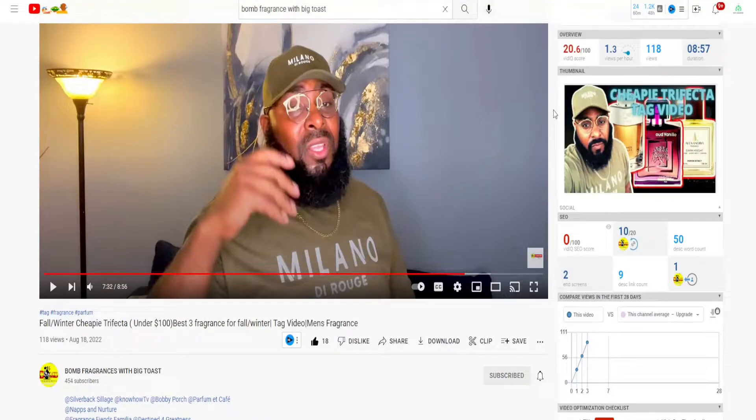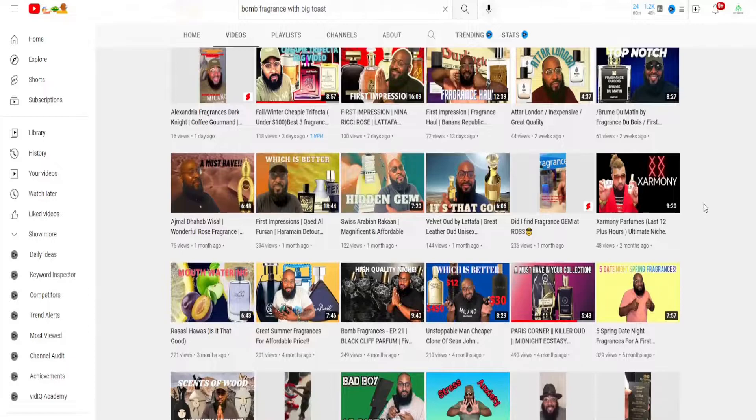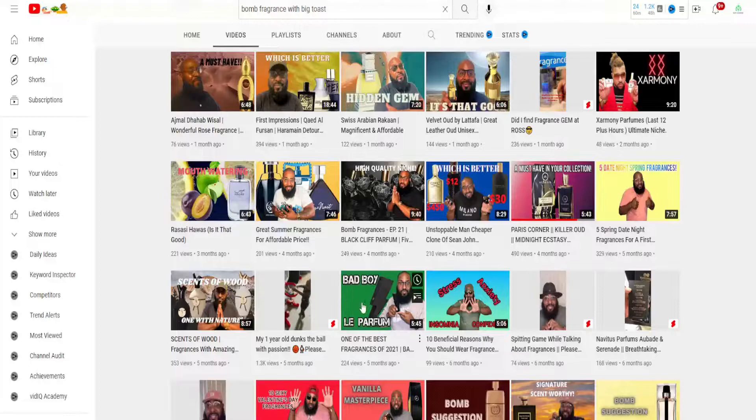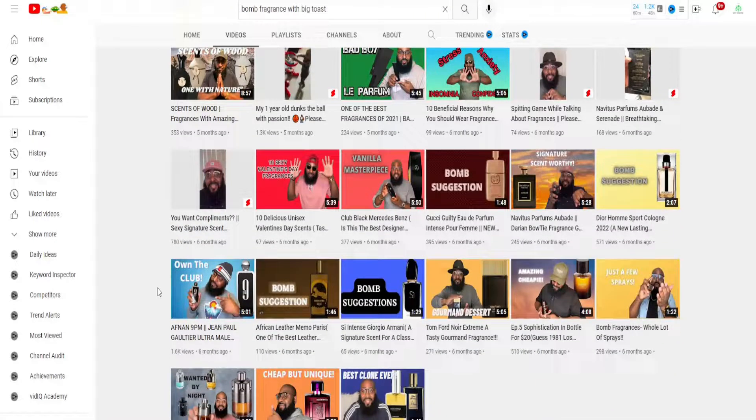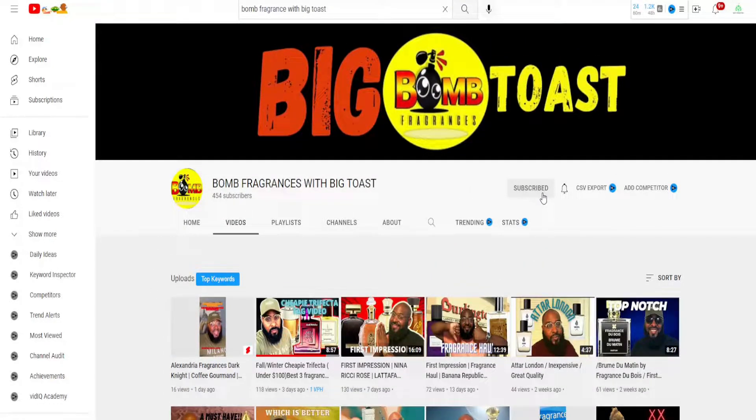I was recently tagged in a fragrance cheapy trifecta tag video, this one for fall and winter — they're looking for your three best fall/winter fragrances totaling under a hundred dollars. Definitely head over to Bomb Fragrances with Big Toes' channel — tons of fragrance-related content, very energetic and down-to-earth guy, great personality, nice versatile collection, very fashion-oriented as well. Head over, hit that subscribe button and the notification bell to stay up to date whenever he uploads.